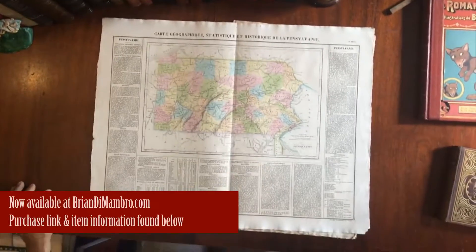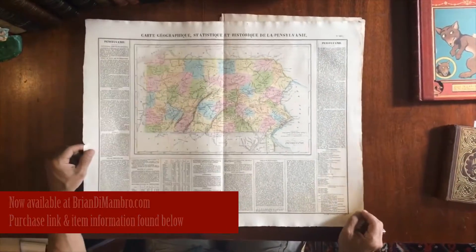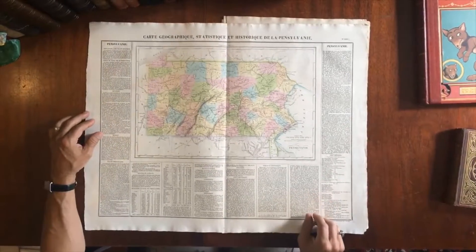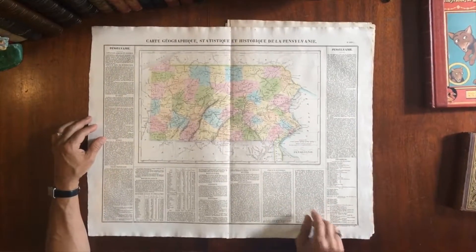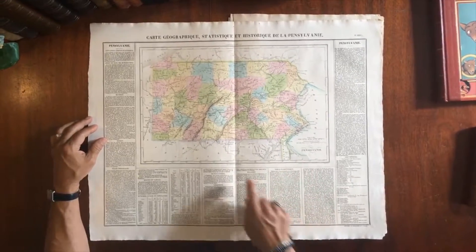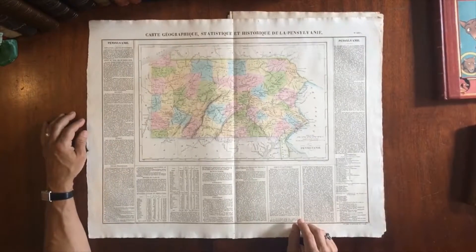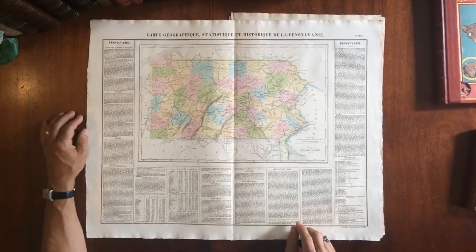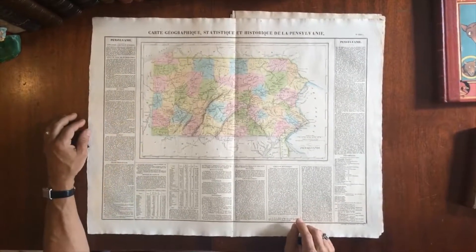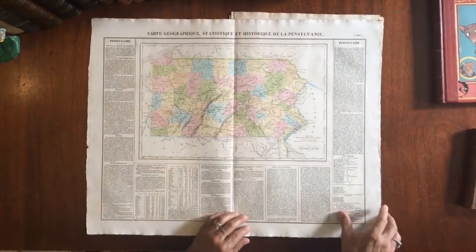We're looking here at an early 19th century engraved map of the state of Pennsylvania. It was issued in Paris by Bouchon and engraved by Bupré. It has original hand color which has a very nice glow to it — the sort of hand color of this era and vintage which has a unique sort of look to it.